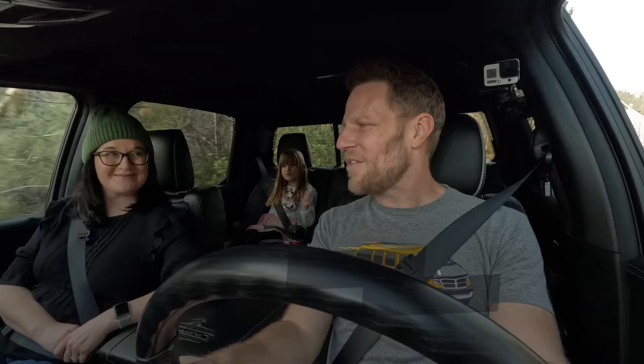We're driving a Ram 1500. Coming up, we're going to share one of the ways that the Ram 1500 is one of the best full-size trucks you can buy — and also the worst. But first, information explosion!